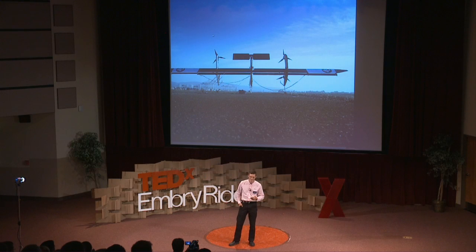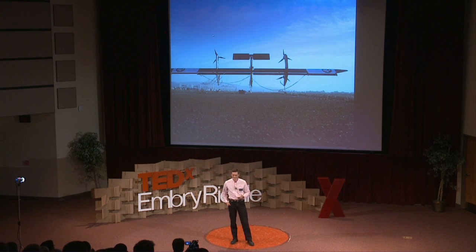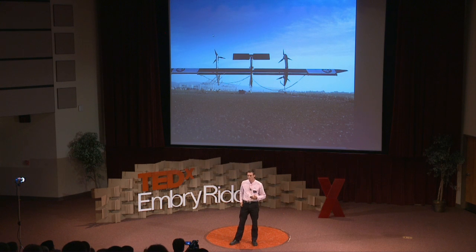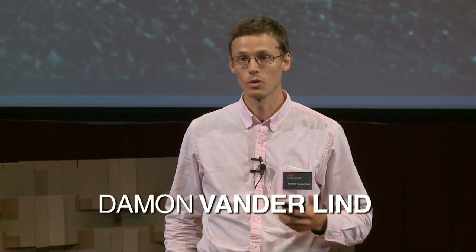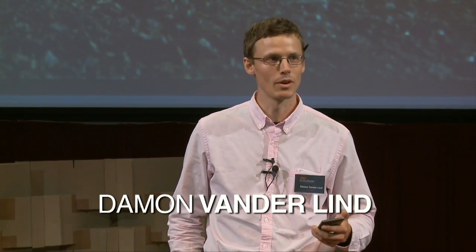I feel like I've been here before. I'm going to tell you a bit about how I and 22 of my closest friends at Makani Power are inventing a new kind of wind turbine. I'm also going to tell you a bit about the process we've gone through to develop this device because I think it's kind of informative of the process of hardware innovation.